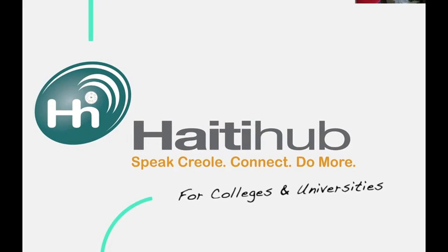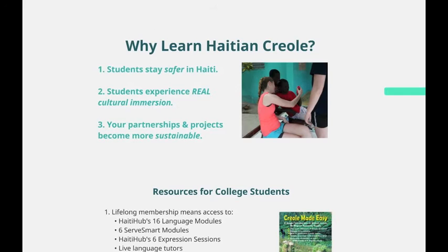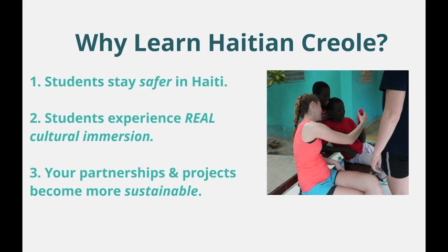So what happens when your group starts using Haiti Hub? With Haiti Hub, you can maximize classroom time knowing that outside of the classroom, students are developing a skill that will keep them safer in Haiti, will help them better immerse themselves in the culture while doing work in a more respectful and responsible way, and will build more meaningful relationships that will ensure your partnerships in Haiti are sustainable.